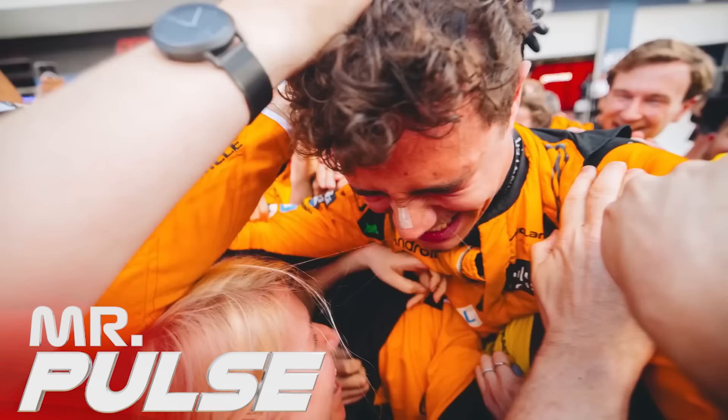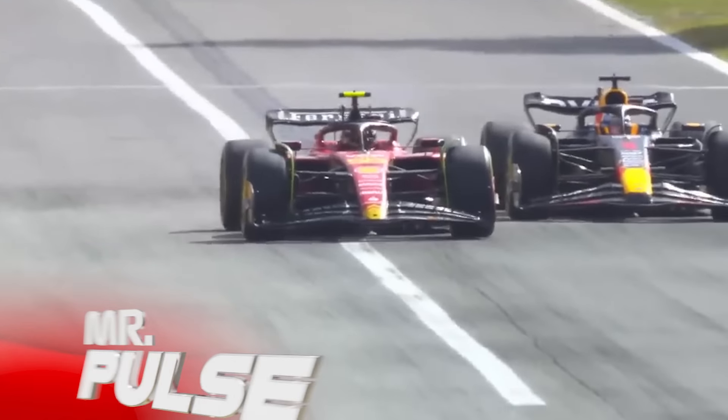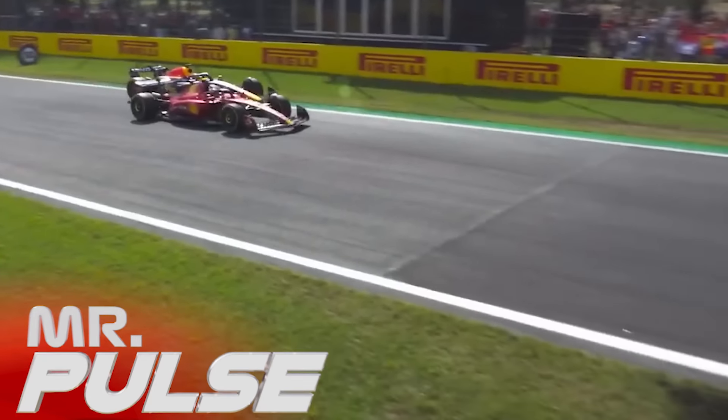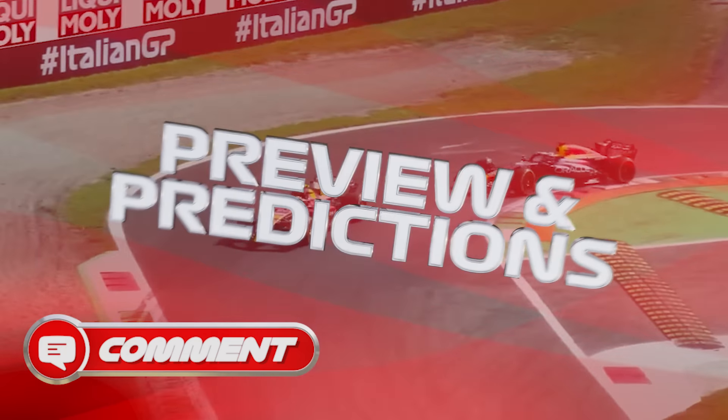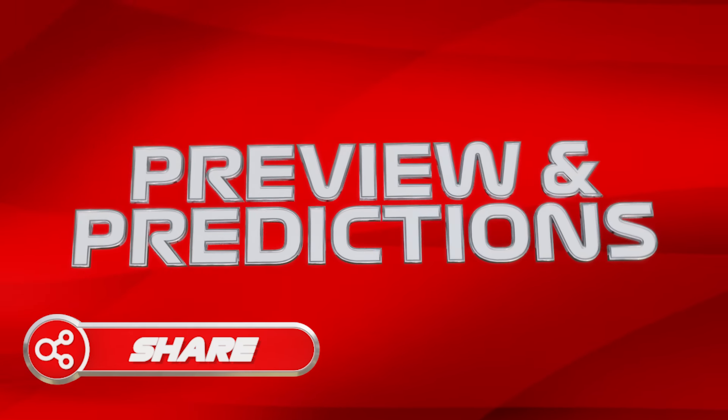The Dutch Grand Prix is over and F1 is moving straight onto the Temple of Speed at Monza for the Italian Grand Prix, which means that once again it is time for my preview and predictions. This is the series where I'll be previewing and then at the end of the video I'll be giving out my early predictions for the Grand Prix.